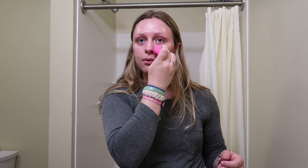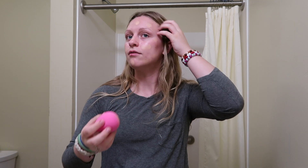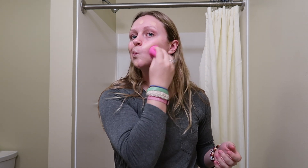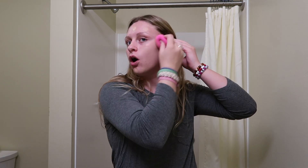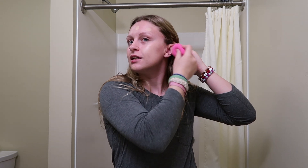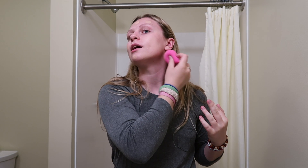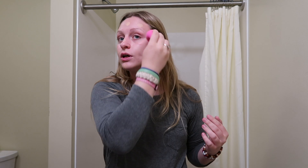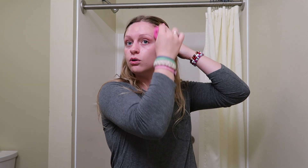I really got into makeup when I was in middle school — I remember my mom would help me with it and I was just obsessed ever since. But I learned throughout college that I don't necessarily need it to feel beautiful. I more do it now just to enhance my face and be creative, because I've learned to accept who I am and that I'm beautiful without makeup.